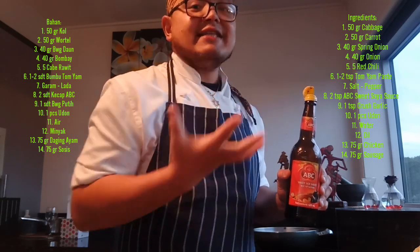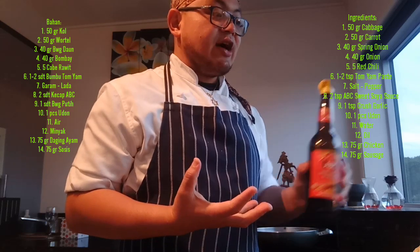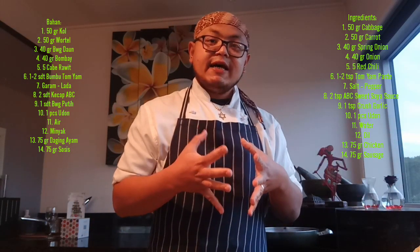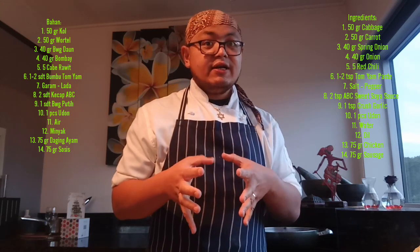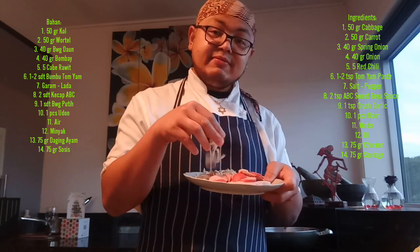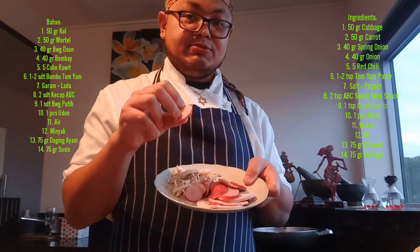Today I'm using Japanese noodle — we call it udon. And I have chicken, already cooked straight chicken, and also sausage for today.